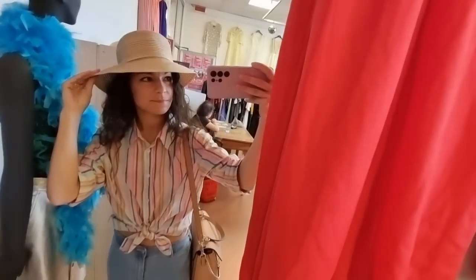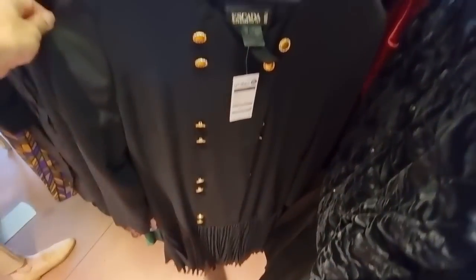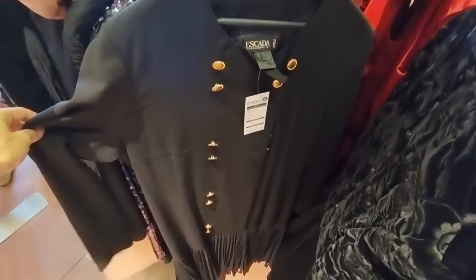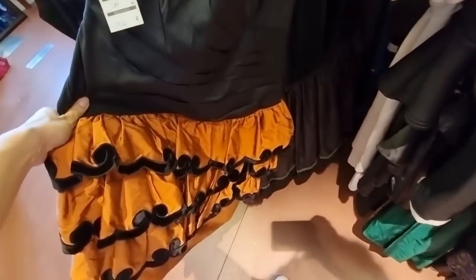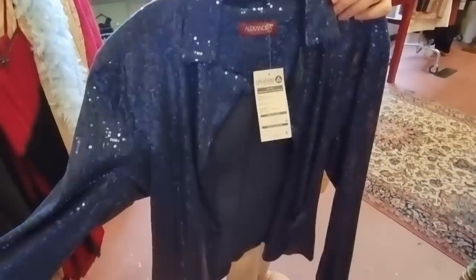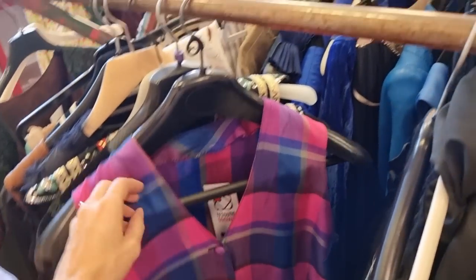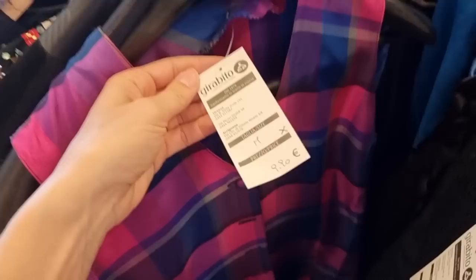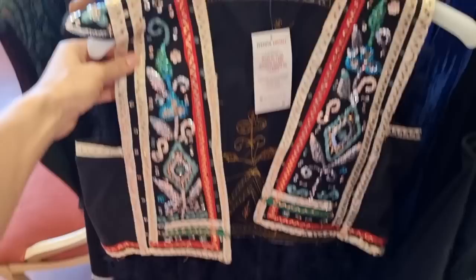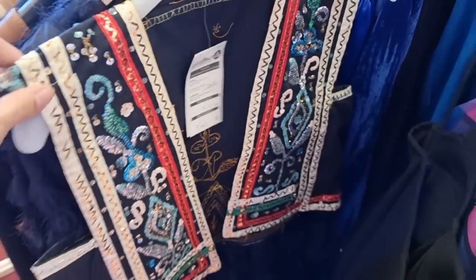This hat is giving me summer holiday vibes. I love hats but I don't have much space to keep them. In my last video I showed you that I got a vintage vest very similar to this one. I love this bright pink and the blue color makes it easier to style with jeans. Look at these embroideries — I'm not going to buy it, but for 80 euros I'm sure somebody else will be happy to grab it.